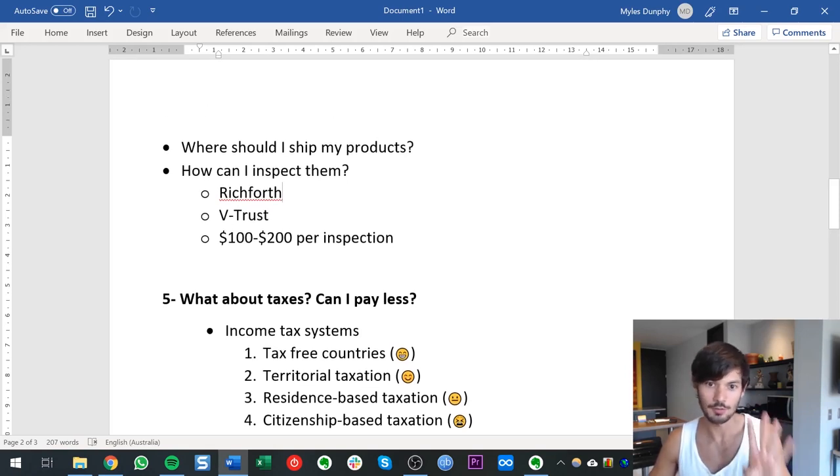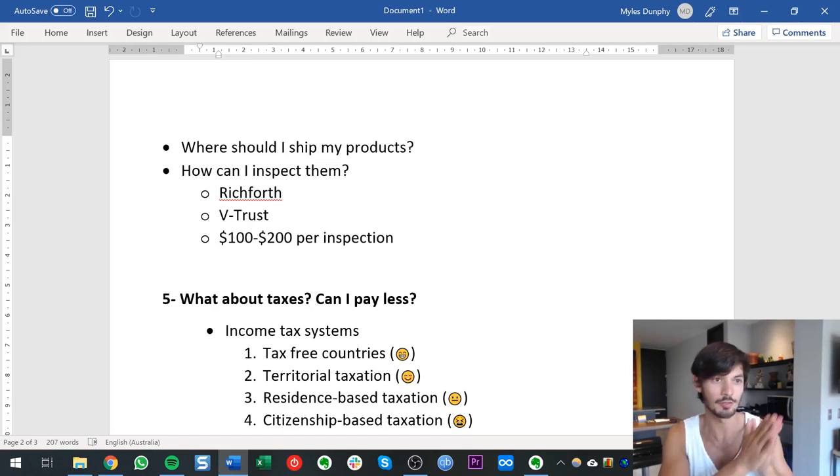I'm going to explain how the various income tax systems work around the world so you can see which one you fit into. There are four different income tax systems. The first is tax-free — no income taxes, which is great. The second is territorial taxation, where income tax is based on the source of the income. For example, Panama has a territorial taxation system, so someone living in Panama earning income from Amazon US — sourced from outside Panama — would owe no income tax on that.